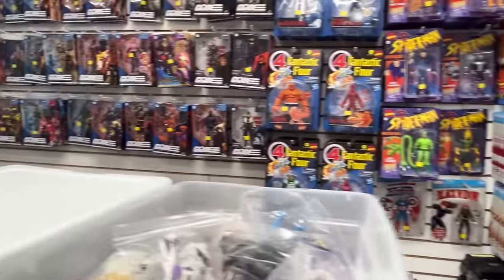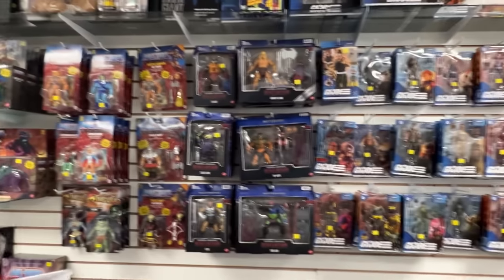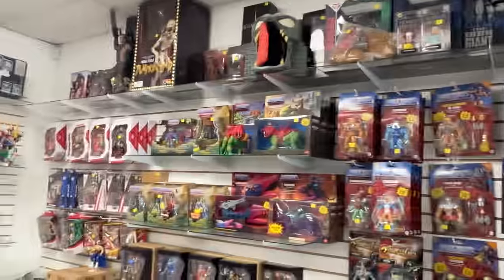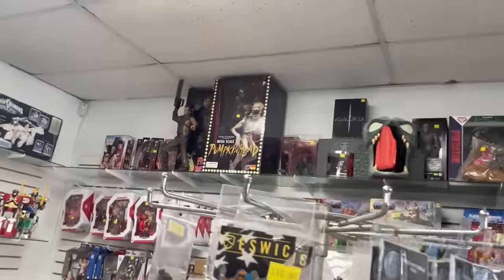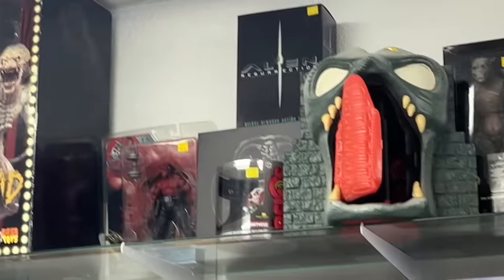Dang — Electro. A lot of stuff. Turtles. Joes. Oh my god they have a Pumpkin Head! I want that — I want that Pumpkin Head right there. Dude I want that Pumpkin Head. The Ash is pretty cool too — Hellboy figure.